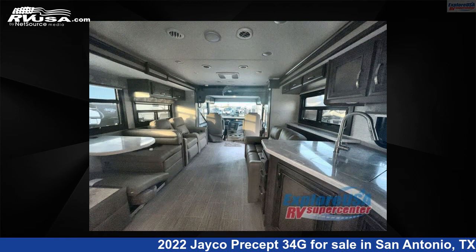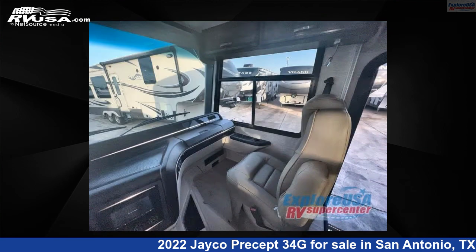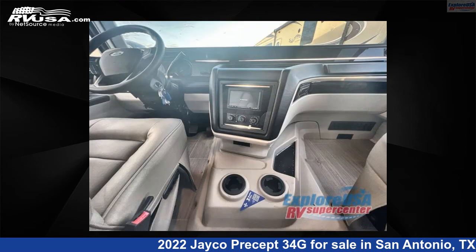This new Jayco is 36 feet 0 inches in length and features two slide-outs, sleeps five, and 72 gallons fresh water capacity. The floor plan layout of this Class A features outdoor entertainment and rear bedroom. This 2022 Jayco Precept 34G is built on a Ford F53 chassis.